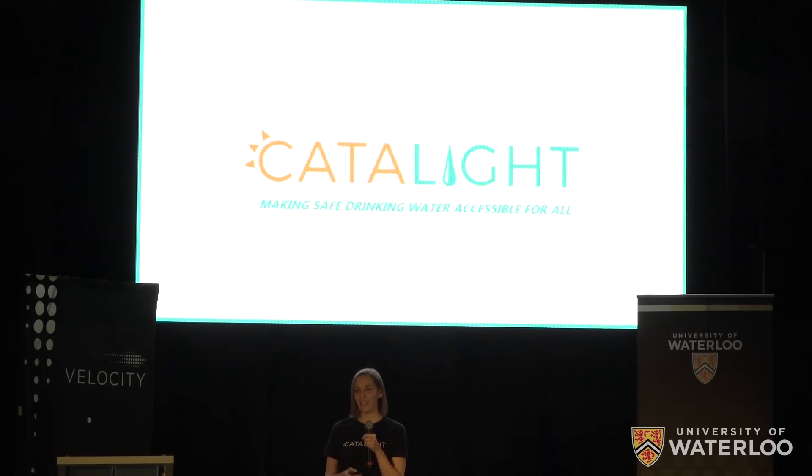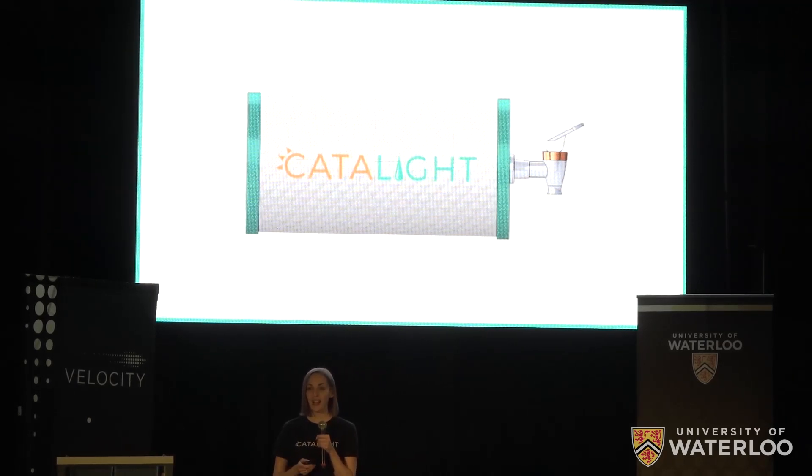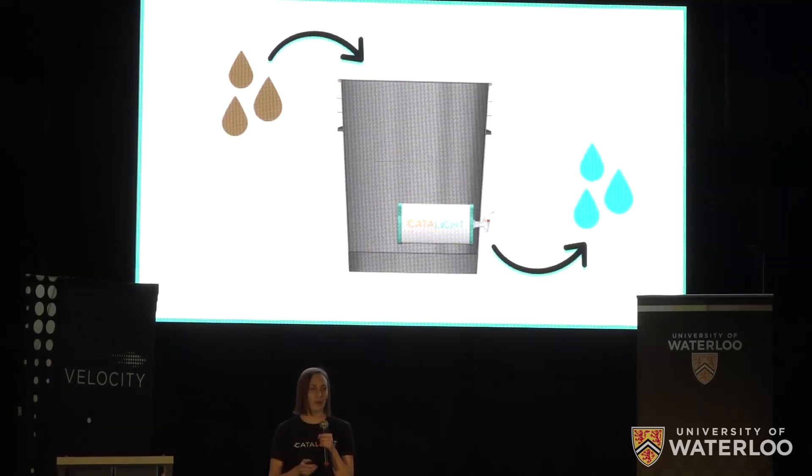At Catalite, we're using nanotechnology to make safe drinking water accessible for all. To achieve this goal, Catalite is developing a new kind of water filter that is simple by design yet robust in its treatment. Catalite filters can easily be installed in almost any water storage container, and with no maintenance required, our user experience is as simple as dirty water in, clean water out.